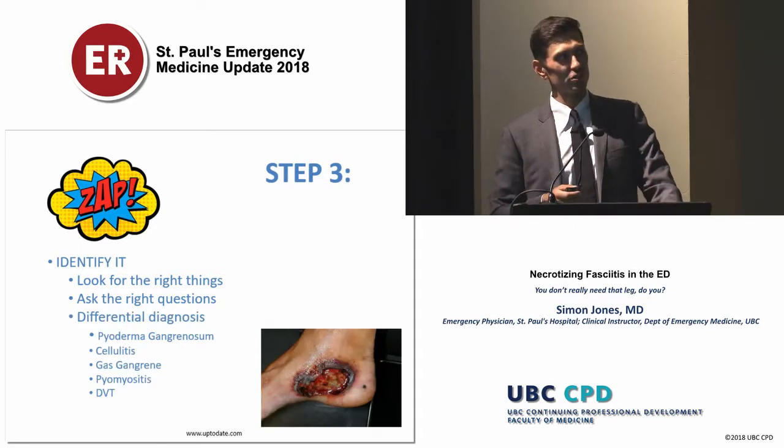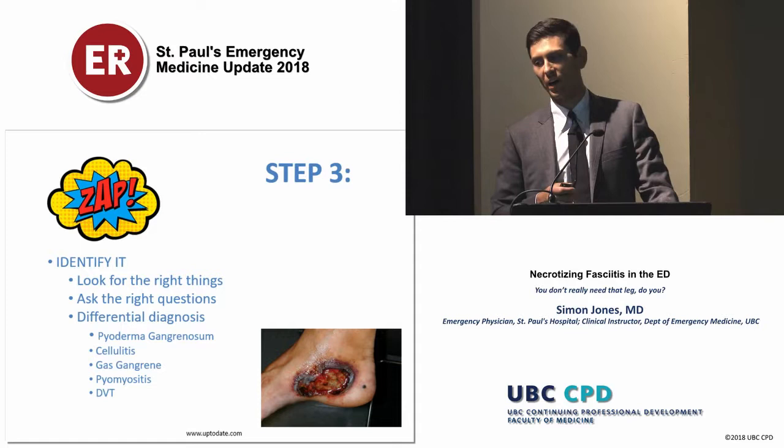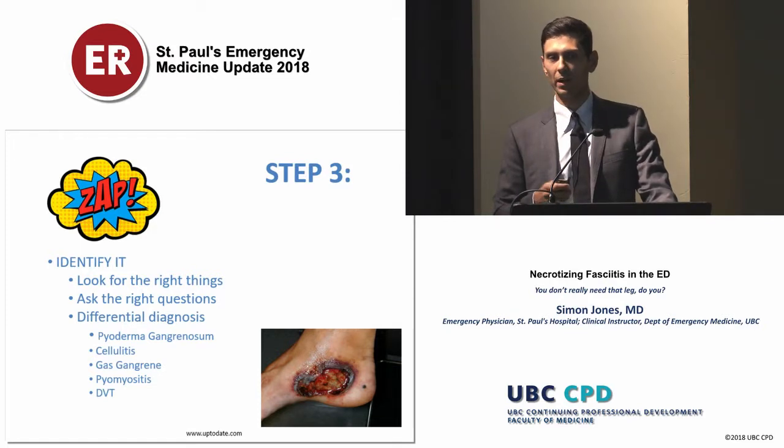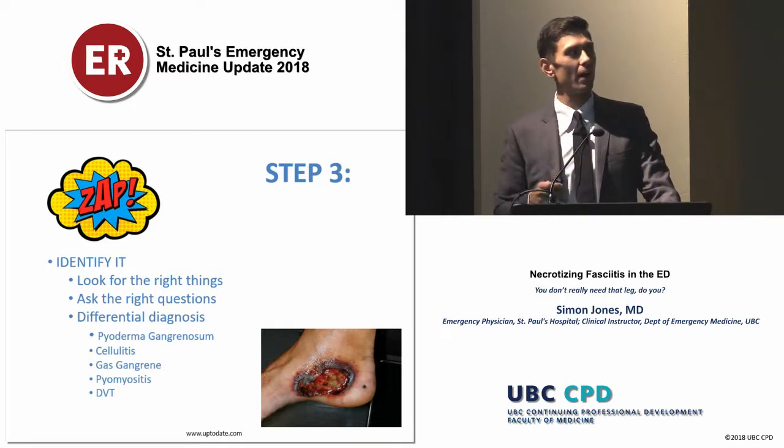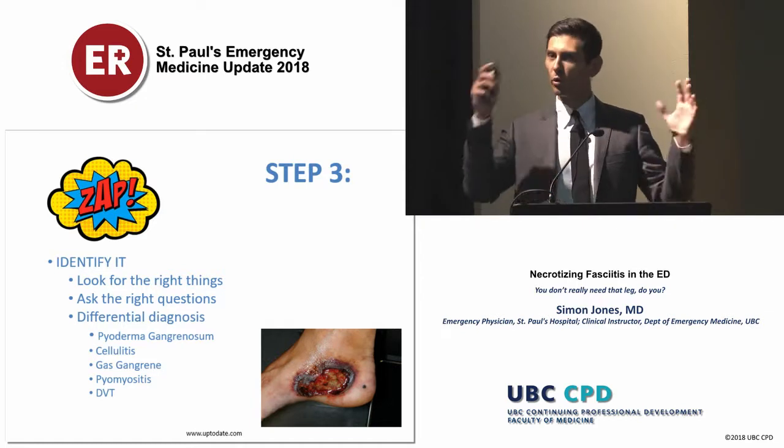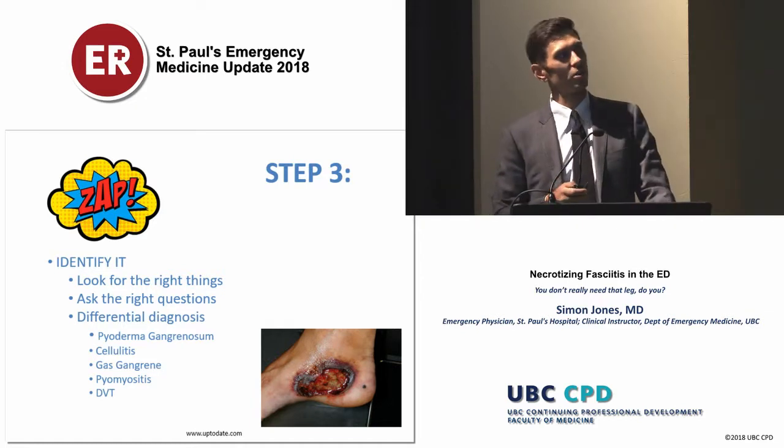We also have to think about the differential diagnosis. This is a picture of pyoderma gangrenosum — there are tons of case reports of patients presenting with something like this, the physician thinking it's nec fasciitis, sending them to the OR, only to find out it's pyoderma gangrenosum. So we have to think about these other things on our differential, but we have to put the whole picture together to diagnose nec fasciitis.